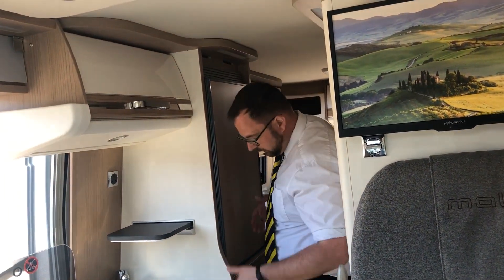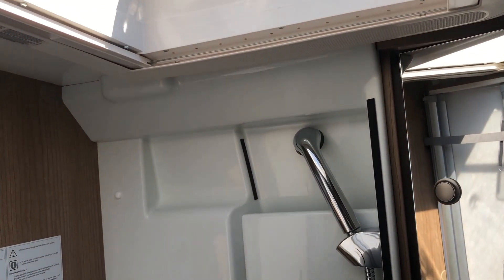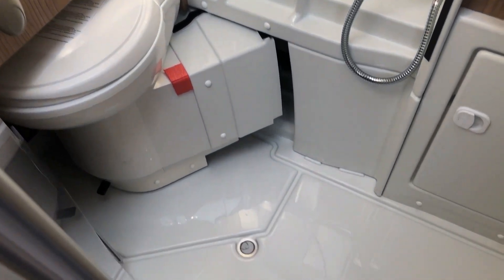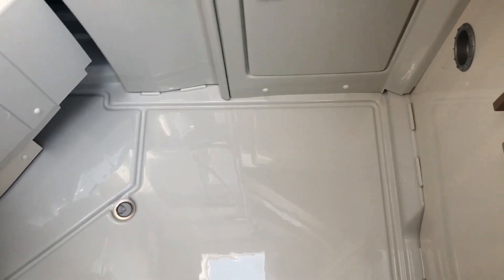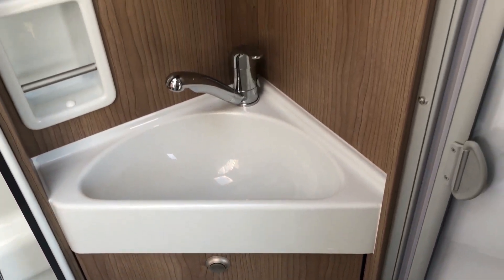On this model we also have the 90 litre compressor fridge over a large wardrobe. In the bathroom we have a slide away toilet, shower, wash basin and storage cupboard. The great thing is that when you slide the toilet away and bring around the shower screens it really gives you a good sized shower cubicle.